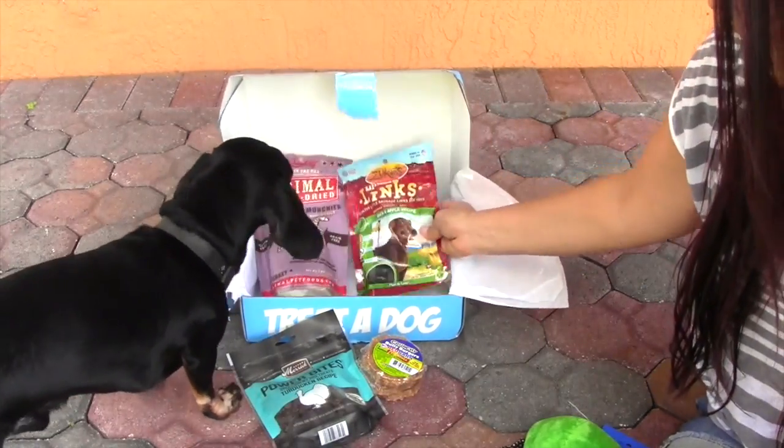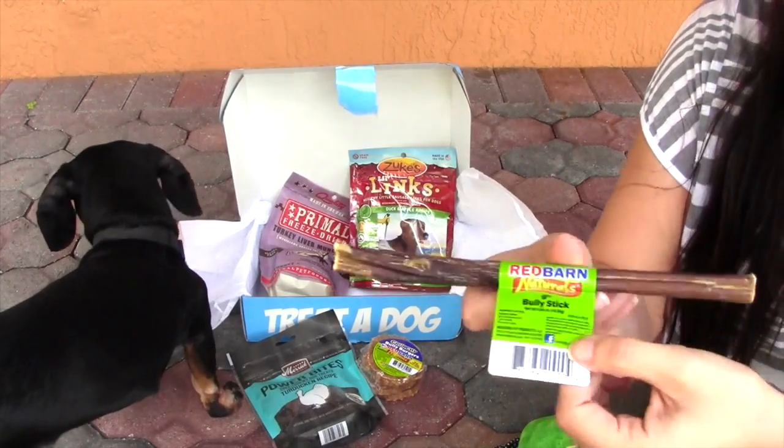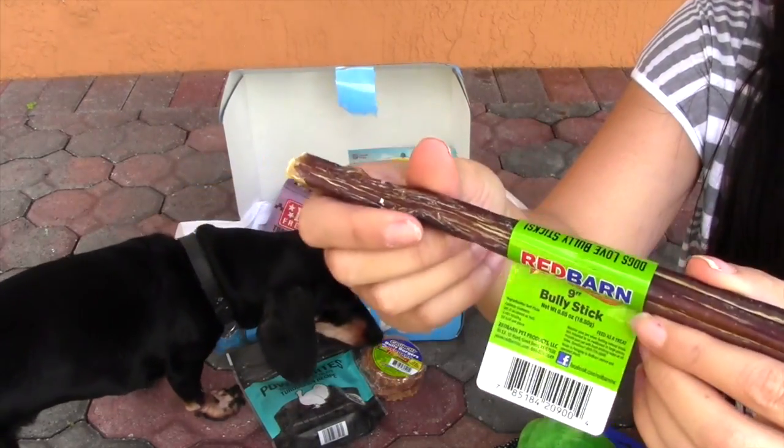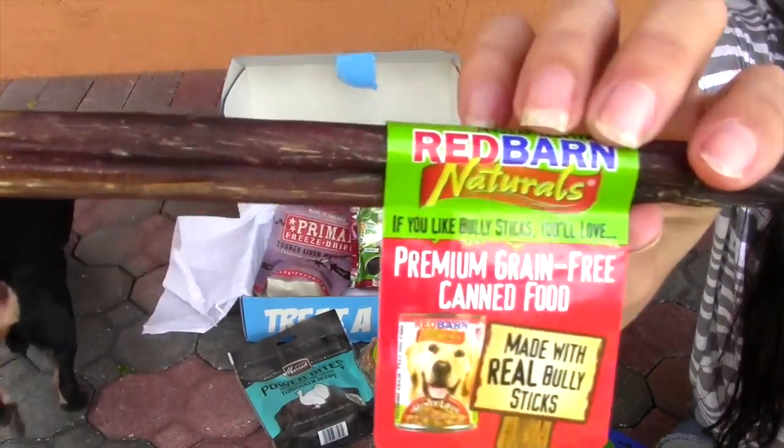So this is everything that came in the box here. And last thing — I hid it from him. This is from Red Barn and this is just a huge bully stick. That's really good. This is the thing that he stole out of there.